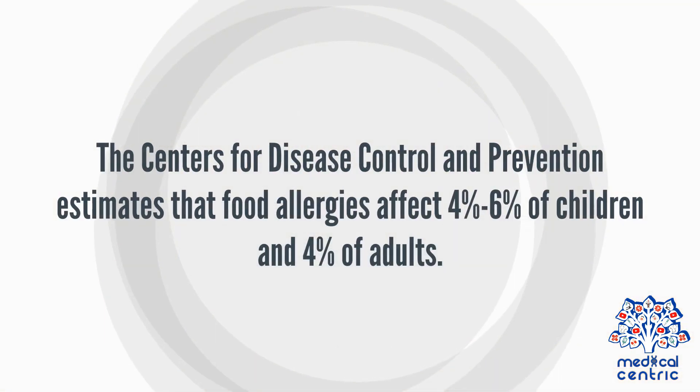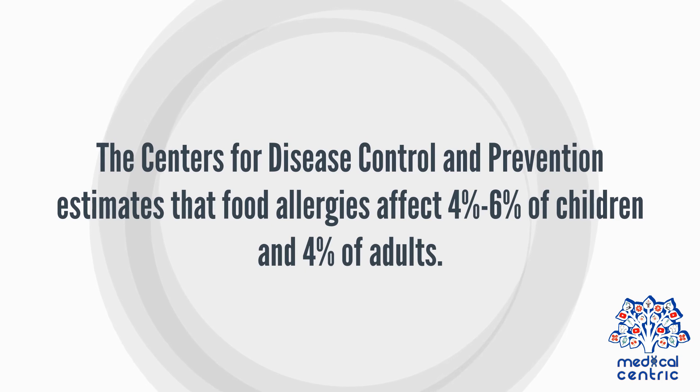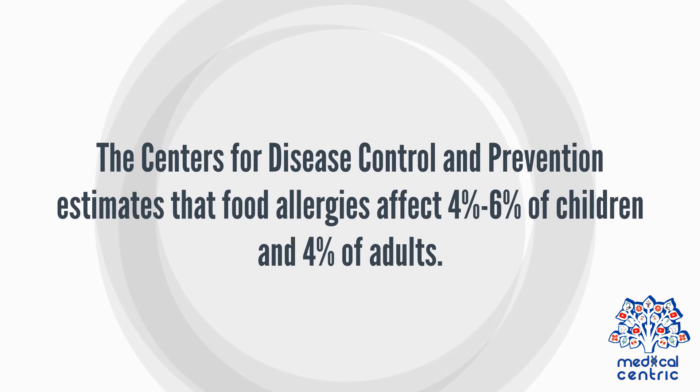The Centers for Disease Control and Prevention estimates that food allergies affect 4% to 6% of children and 4% of adults.